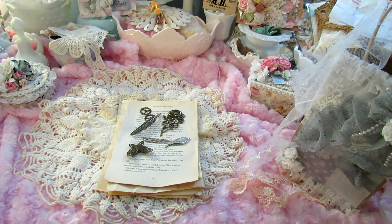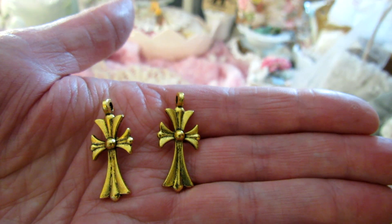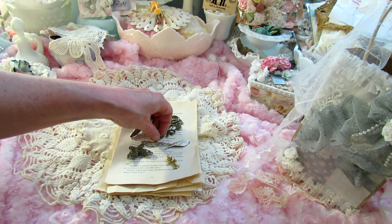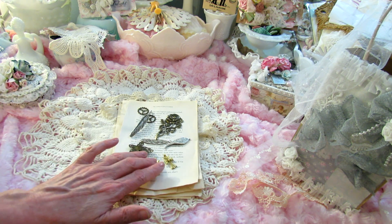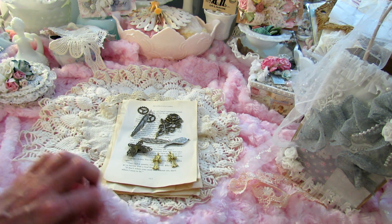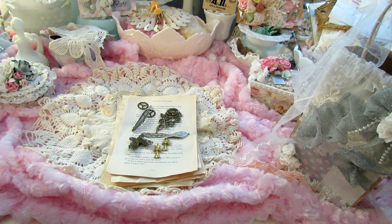And then these sweet crosses — these could easily be made into earrings, so sweet. I wanted to share that with you, and be sure to check out Angie's store. She's got some really sweet embellishments, metal pieces, and her shipping is really low. I'll put her link down below. Thank you all so much for stopping by, and I'll be back — bye now!